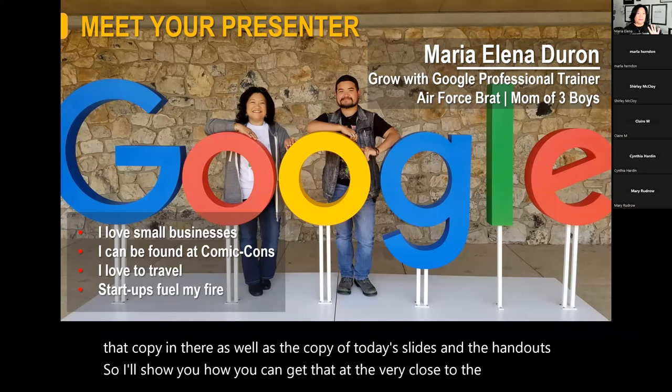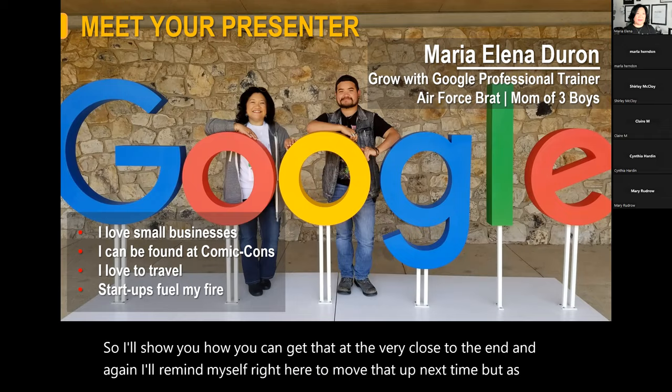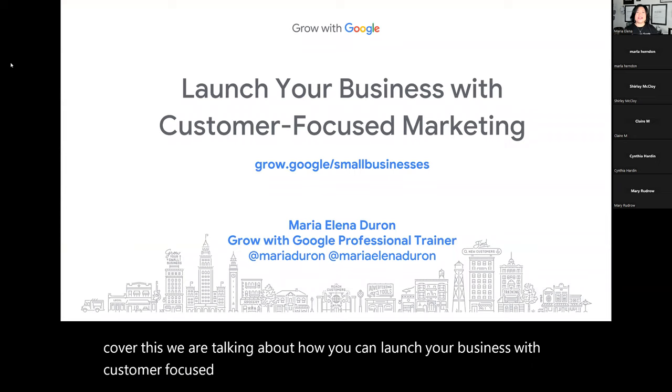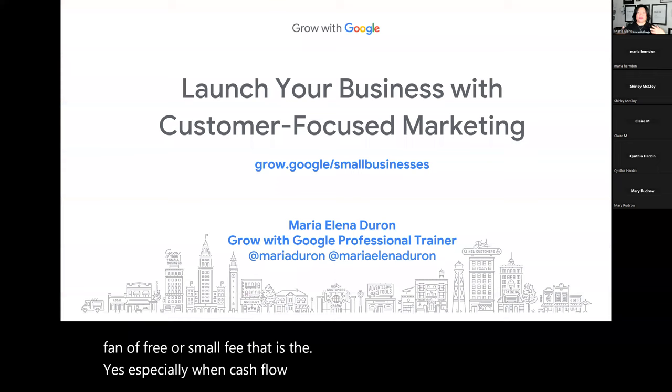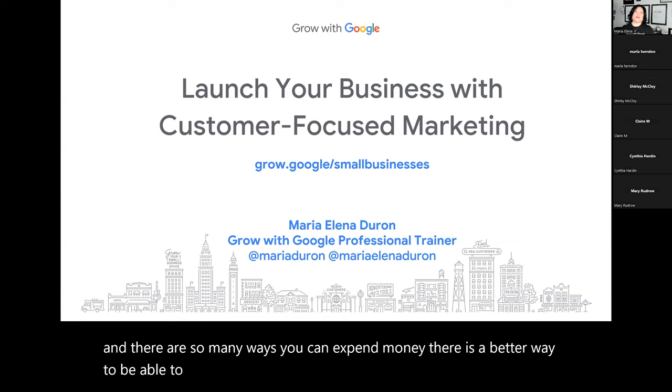As we cover this, we are talking about how you can launch your business with customer-focused marketing. Google has a tremendous amount of tools here for small businesses. I am a fan of free or small fee — that is the best, especially when cash flow is king and you're launching your business. There are so many ways you can expend money, but there is a better way to decrease those expenses and still get the visibility that you need.